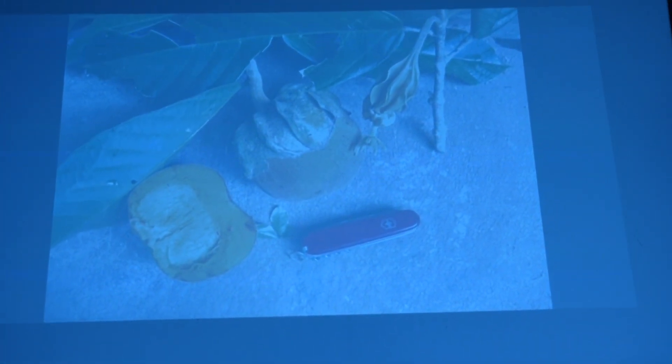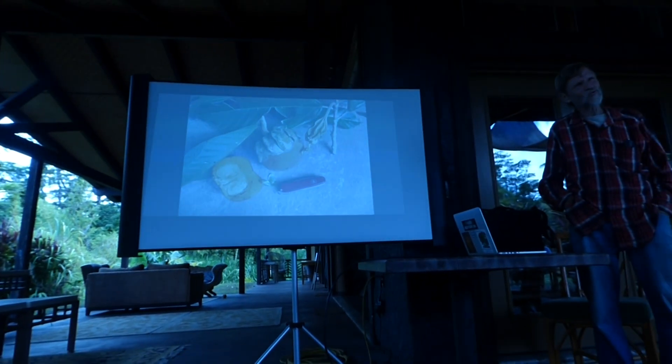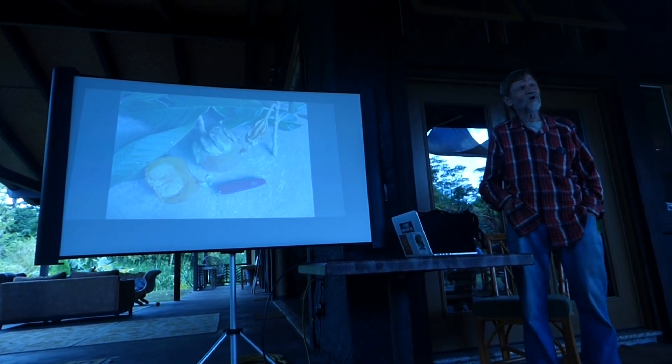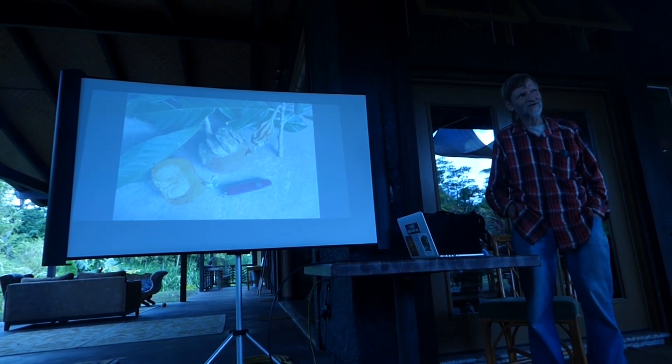This is a sapote. What they call sapote in Ecuador and Colombia is what here they call chupa chupa, or South American sapote — it's not the Central American fruit often called sapote there. Sapote is a Maya or Aztec word that means fruit. There are a lot of sapotes and they're mostly totally unrelated: white sapote, black sapote, yellow sapote, green sapote, sapote, mamey sapote.